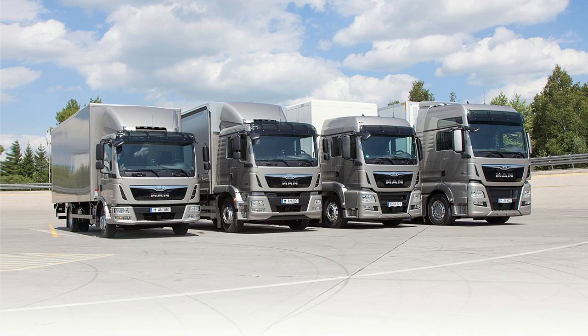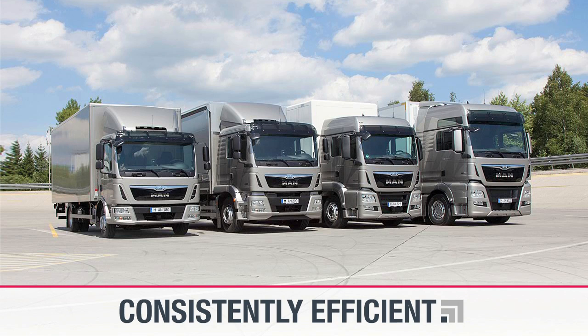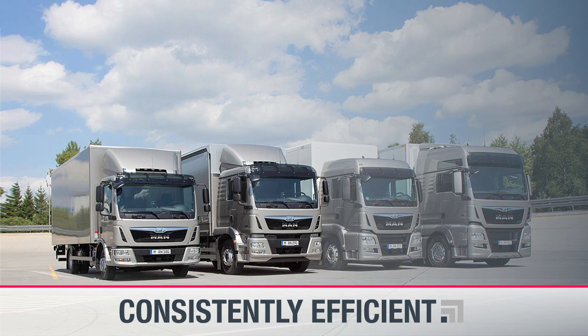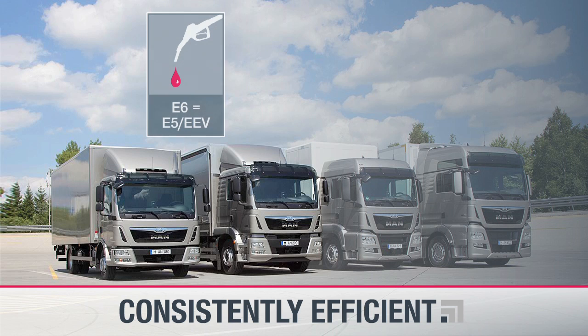MAN is synonymous with efficiency and has pursued a clear strategy in development of its Euro 6 vehicles, true to its brand promise: consistently efficient. In this context, the combination of the key series-proven technologies for Euro 6 offers maximum reliability and economy. The fuel consumption of Euro 6 engines remains at the outstanding level offered by the Euro 5 and EEV versions.